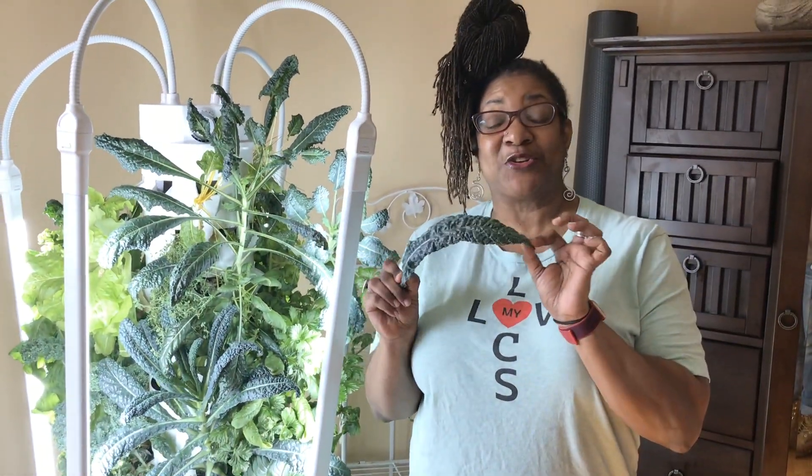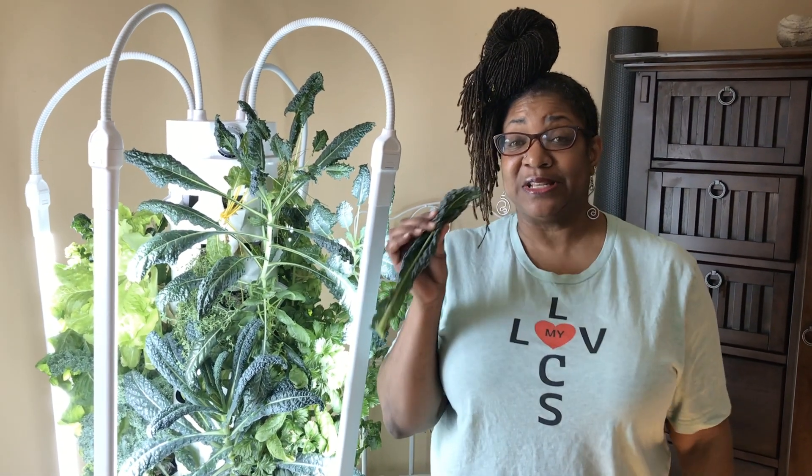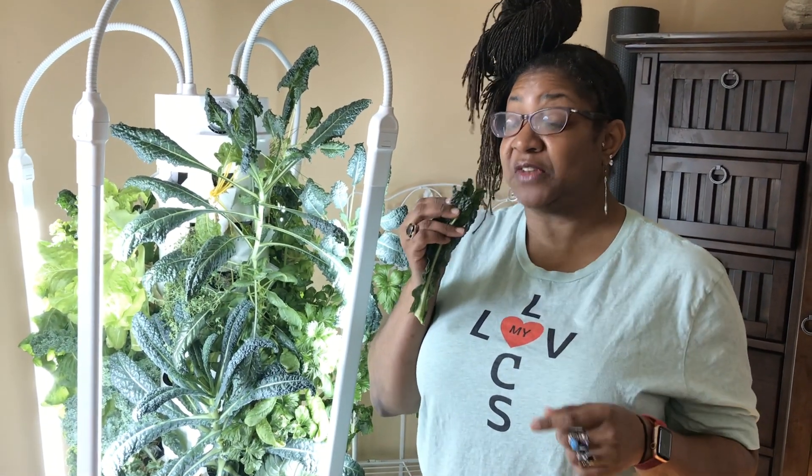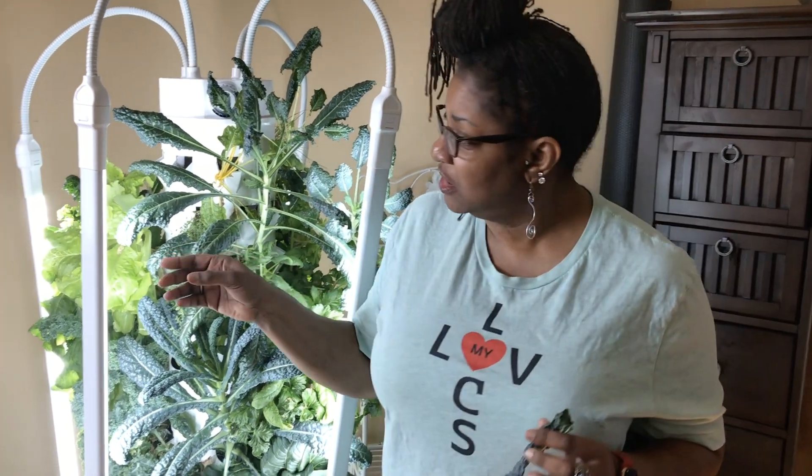Dinosaur kale is grown organically in the tower garden. And I want you to listen to this, guys. Can you hear it? Just so flavorful — more flavorful than anything organic or fresh produce from the store. I mean, this has flavor. So this is my Dinosaur kale over here.